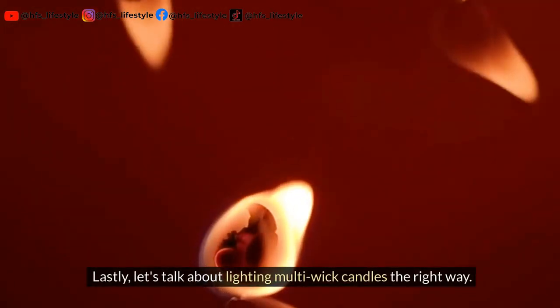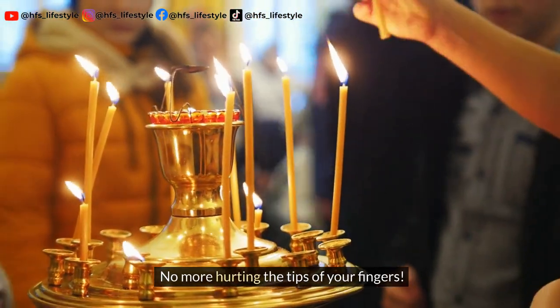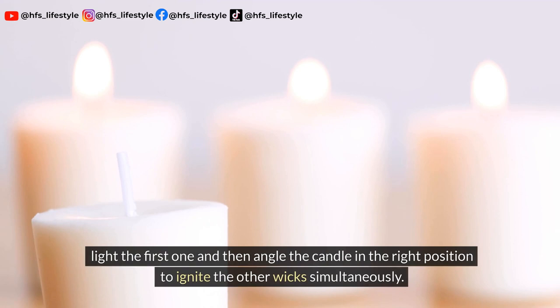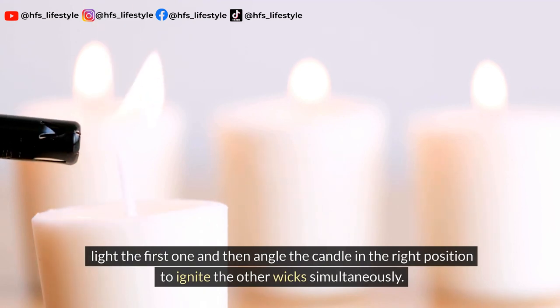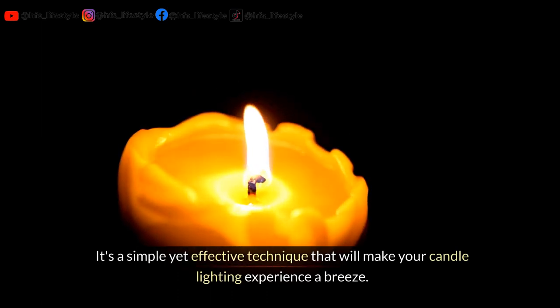Lastly, let's talk about lighting multi-wick candles the right way. No more hurting the tips of your fingers. Instead of lighting each wick one by one, light the first one and then angle the candle in the right position to ignite the other wicks simultaneously. It's a simple yet effective technique that will make your candle lighting experience a breeze.